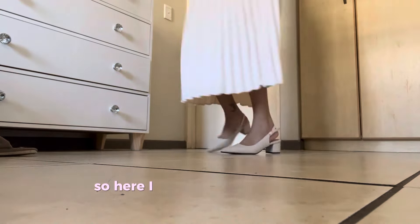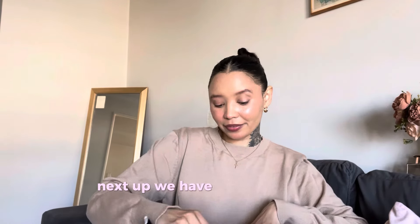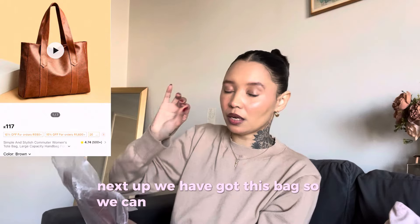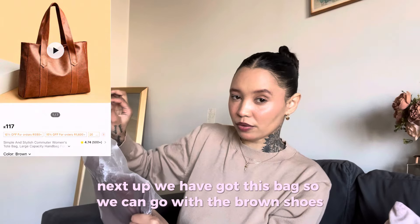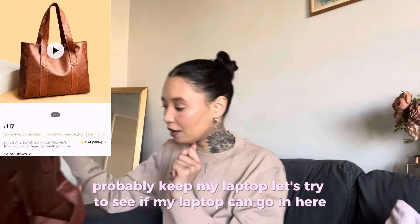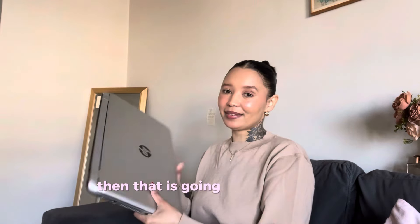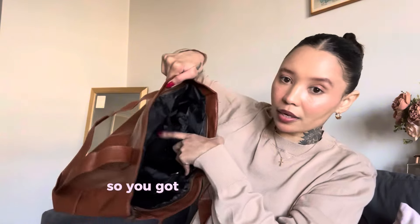That was it for the shoes. Next up we have got this bag that can go with the brown shoes. This is so nice. I'm probably gonna put my laptop in here — let's see if my laptop can go in here. I don't think it's gonna fit. No, definitely not. Either way, it's still a cute bag, so you've got your little pockets and then there's another one here for the zip.